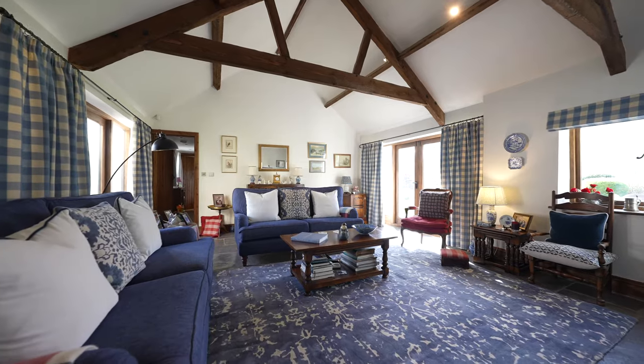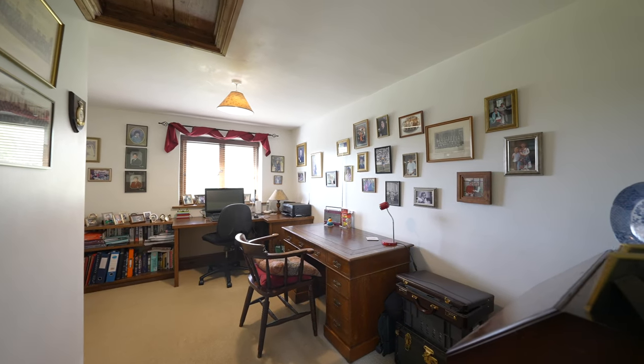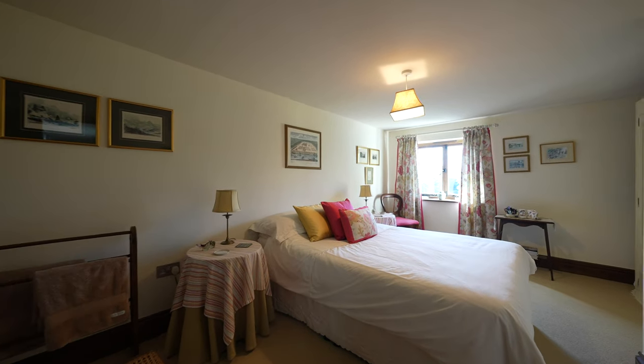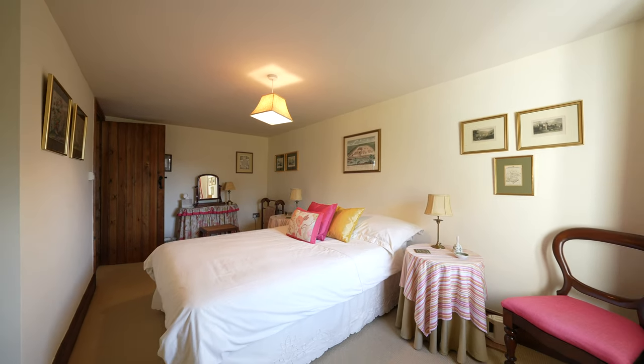To the easterly wing of the house you have additional accommodation to incorporate an L-shaped study with views over the rear garden, a fourth double bedroom as well as an additional shower room.